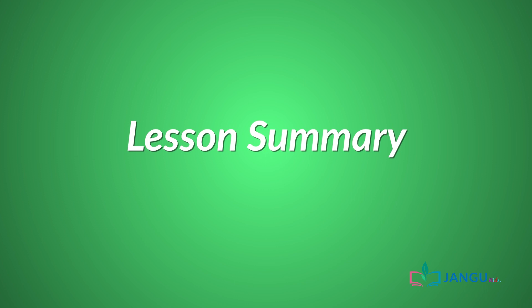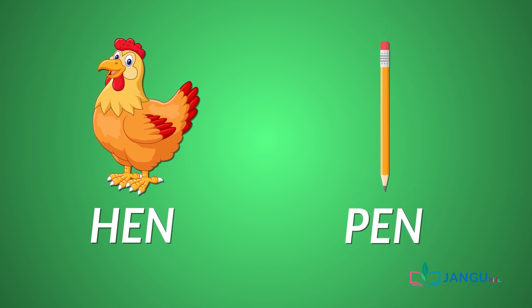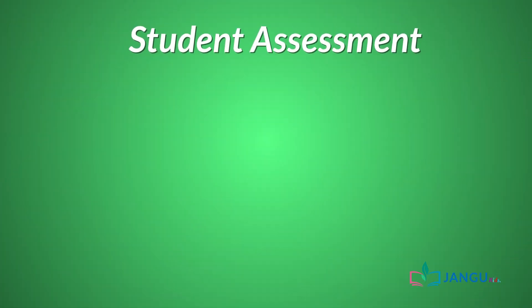Good job! And that brings us to the end of today's lesson. Today, we learned what rhyming words are and we looked at words that rhyme. Now let's see if you can link the rhyming words together, because it's assessment time!